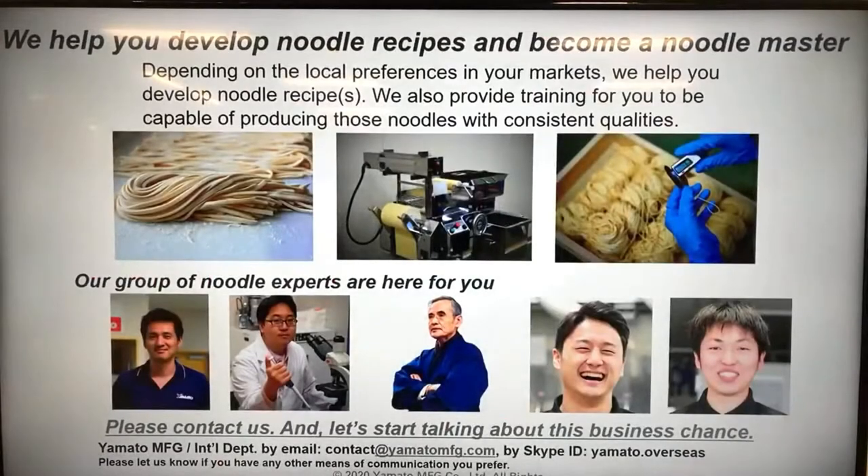We are basically a team of noodle-making specialists that help our customers succeed in their businesses by providing training, recipes, noodle-making equipment, and whatever they need to succeed. That's us.